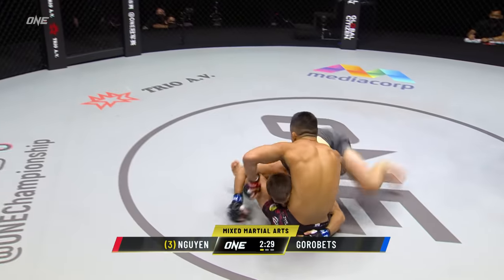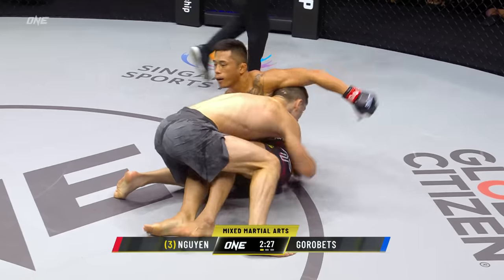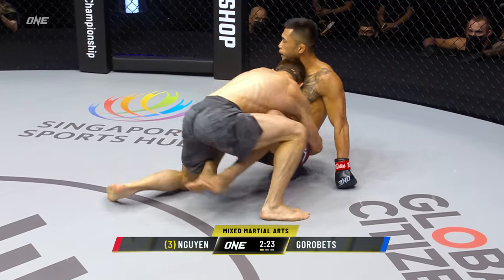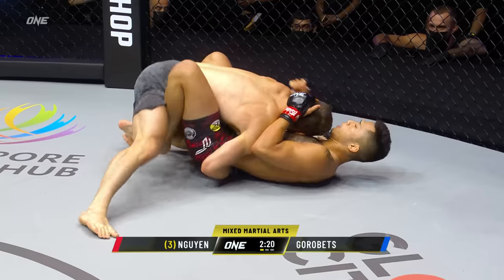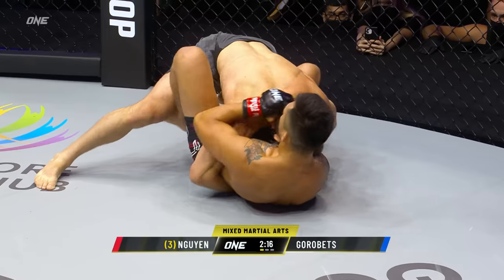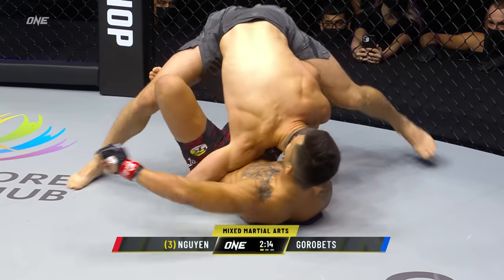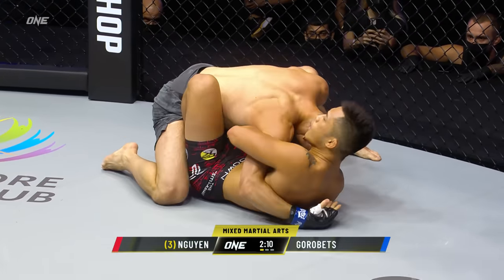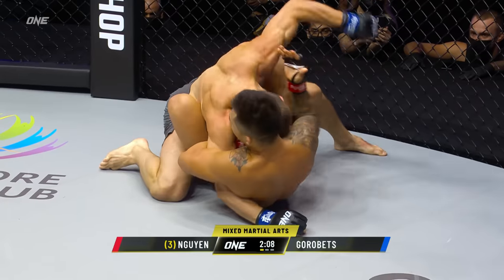Jump turning back kick there from Gorobetz. Shoots in for a double driving takedown now — wow. Another one off the low kick, but Gorobetz dove in on that double leg. This is where I've seen Gorobetz really excel in the past: his top control. He's got really good ground and pound and he likes to punch into more advanced positions. So look for him to start striking, but Martin Nguyen's doing a good job of tying up that right arm.